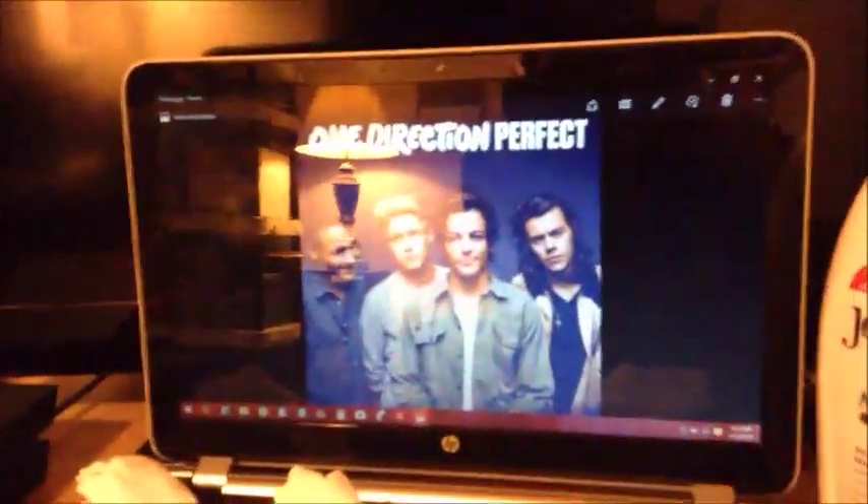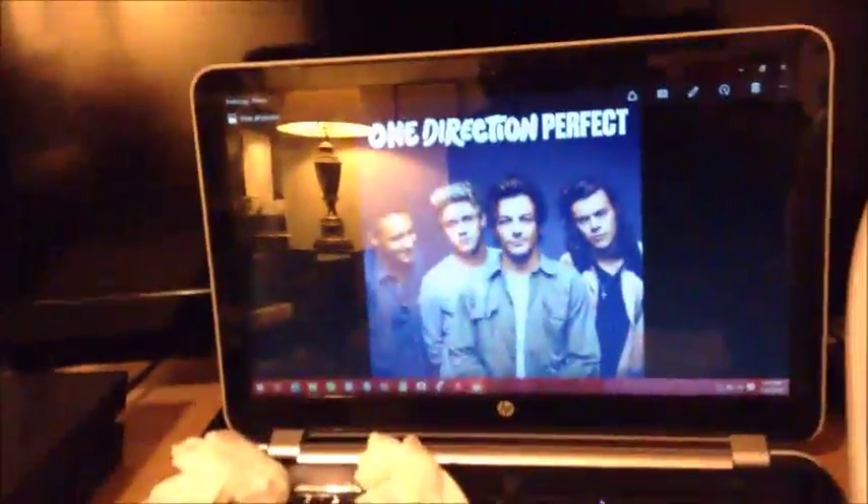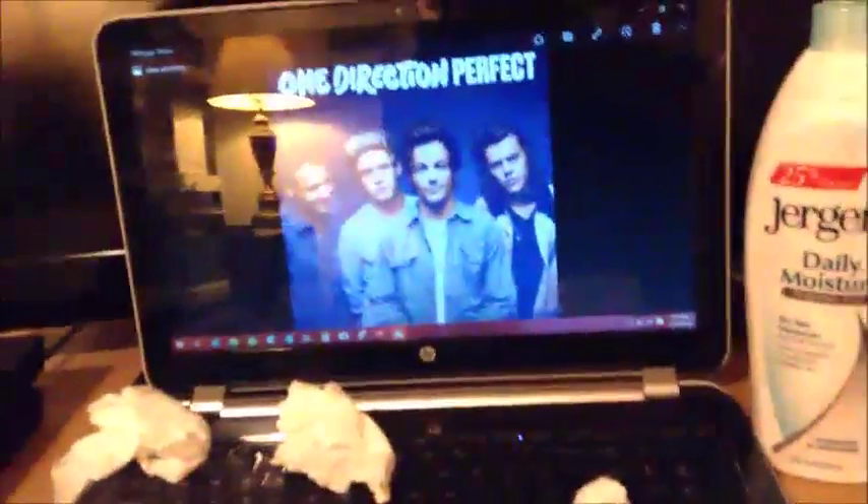Over here we've got my computer, which I do a lot of work on — some pretty productive work.